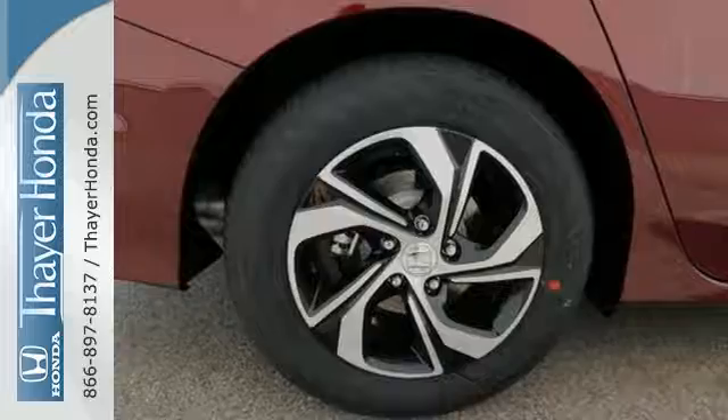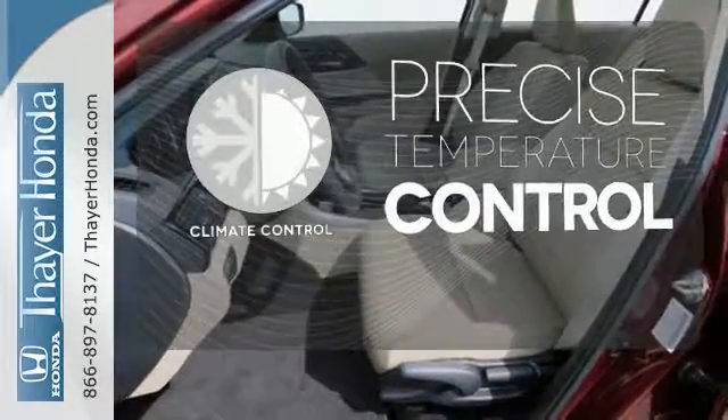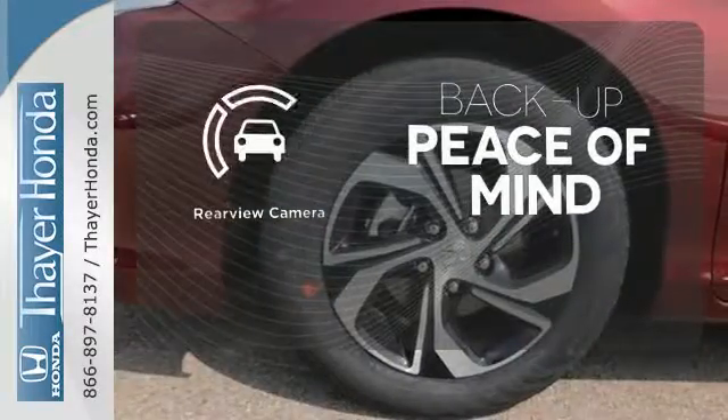this Accord is also equipped with an efficient eco-assist system. Select the perfect temperature with the climate control. Hindsight is 20-20 with the backup camera.